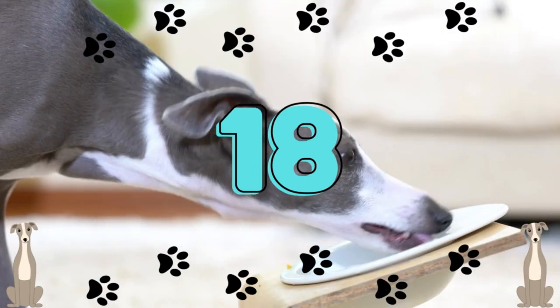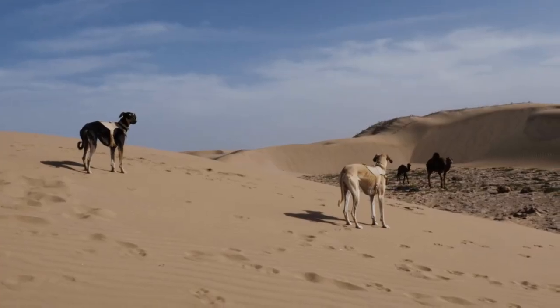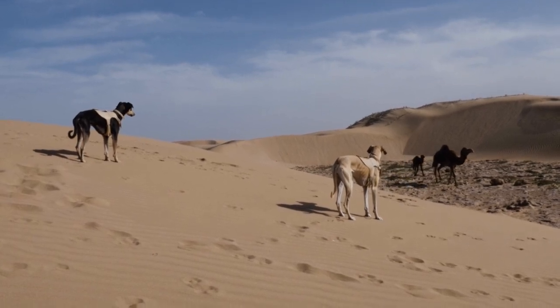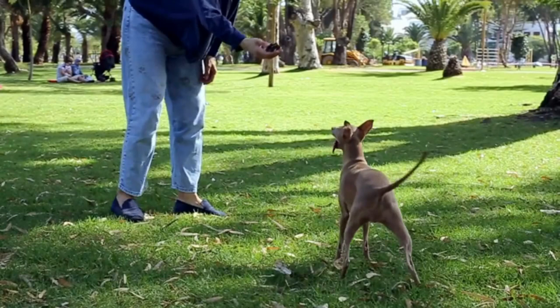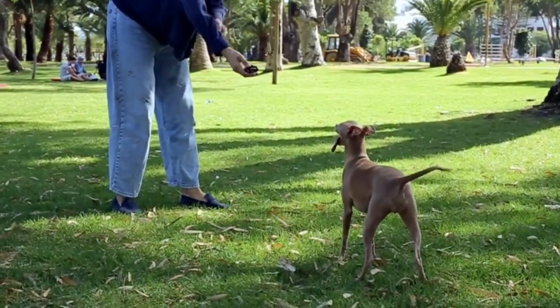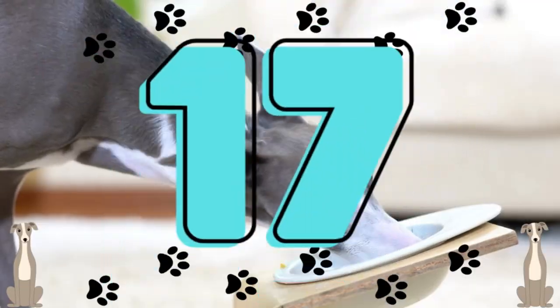Number 18: Greyhounds have amazing eyesight. Greyhounds have a 270-degree field of vision and can see objects more than half a mile in front of and behind them. A greyhound's stereoscopic vision makes it easy for them to see moving objects. Sometimes moving your body when calling a greyhound can be helpful.